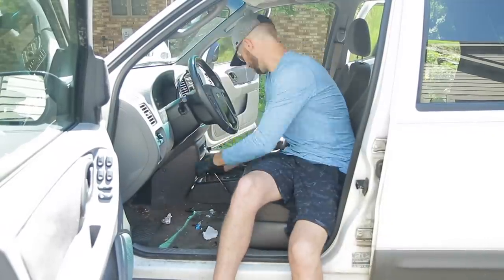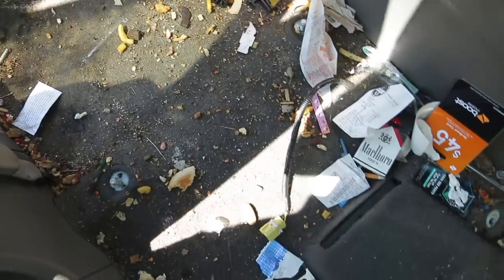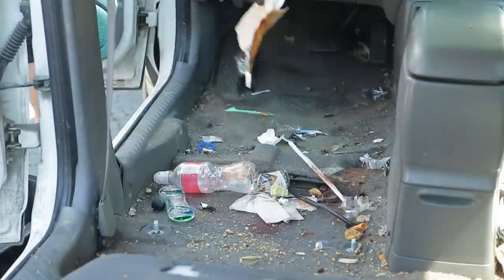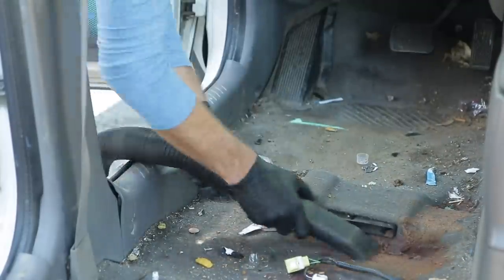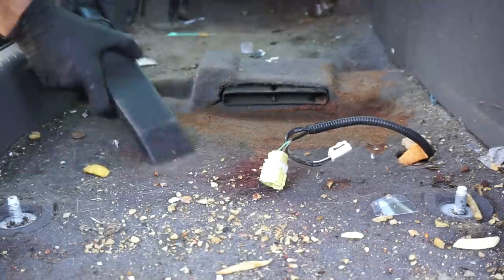I might try to pull off some more panels to minimize how much dirt's left — this is intense. Get the seats out in the front, get the center console out, and then we'll start the vacuum. This is what I found once I took the seats out, which is exactly why I wanted to do it in the first place. I'm going to pick up all the bigger pieces that might get stuck in the shop vac.